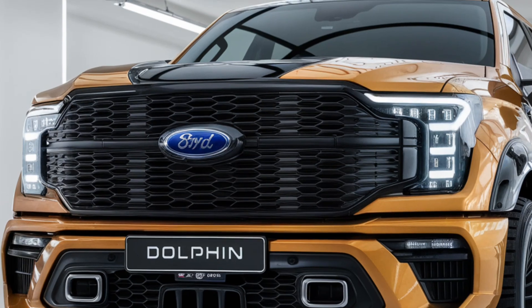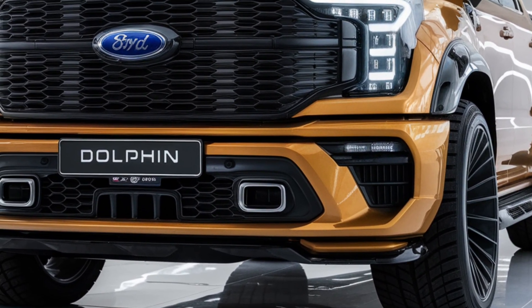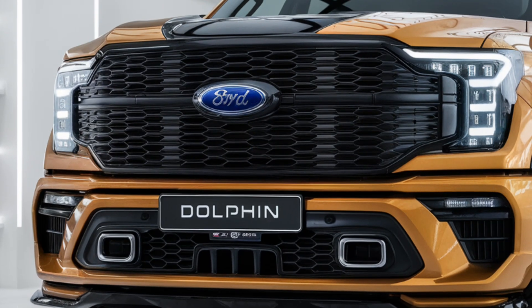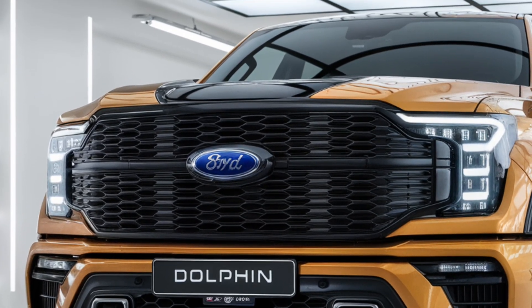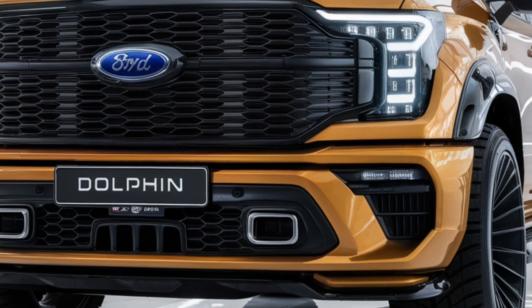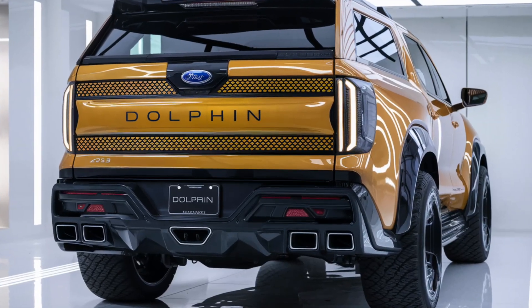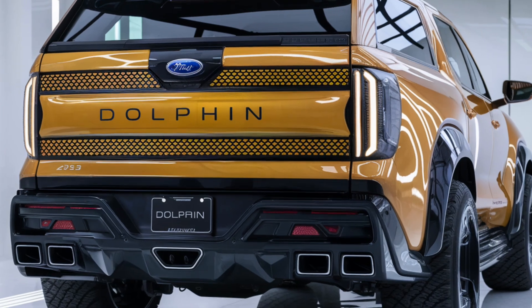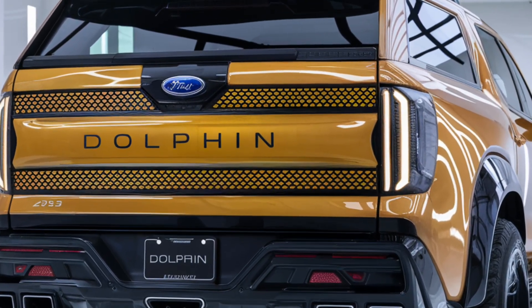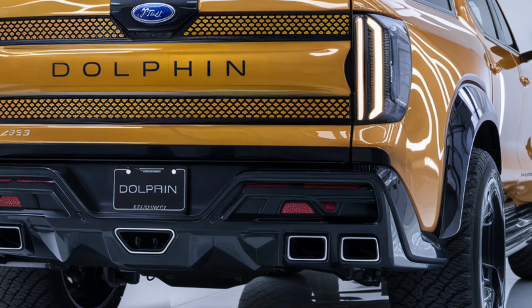Safety is a top priority for BYD, and the Dolphin pickup comes equipped with a range of advanced safety features. These include lane keeping assist, adaptive cruise control, automatic emergency braking, and a 360-degree camera system for better visibility. The truck also includes multiple airbags, reinforced side impact protection, and a high-strength steel frame for added crash protection.